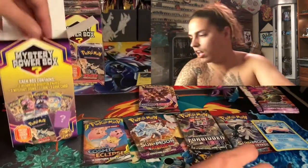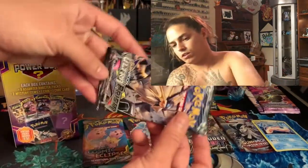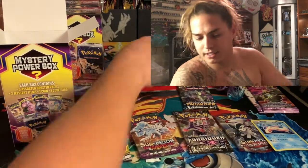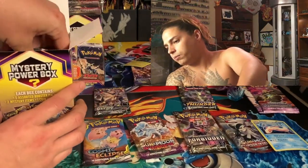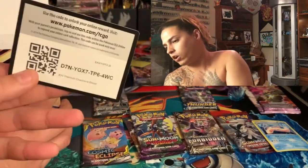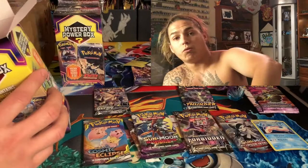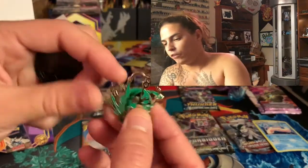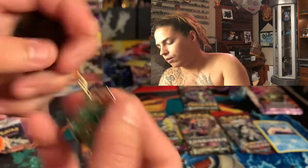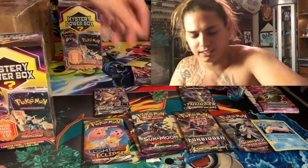Lost Thunder — hello, that is very nice! Ultra Prism — that is awesome, a dope pack. Guardians Rising, and there's another code card. Then what sounds like a pin and a coin: we got another Rayquaza pin — super dope! And the coin is a Pikachu coin. So far we are on fire!